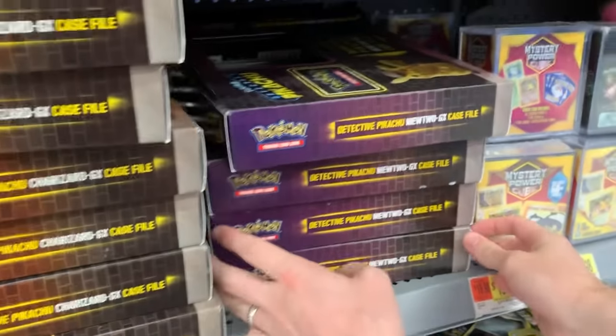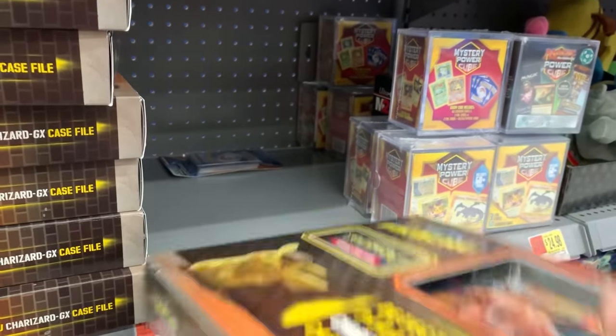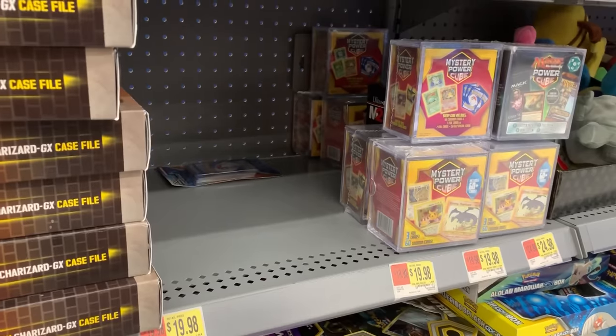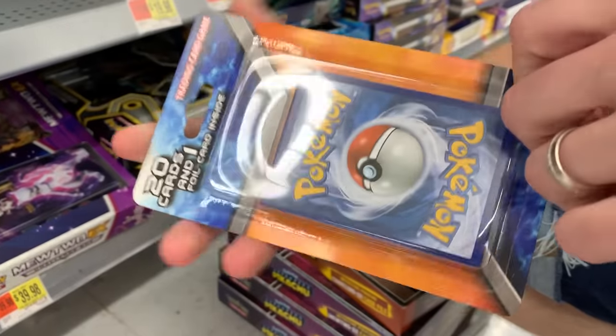And guess what, Marie? More Detective Pikachu boxes. Marie, hey Nate, it looks a little out of place. I don't like these, I really don't like these, but it is out of place. Technically — let's get it. Do we really have to get it, Marie? Okay.